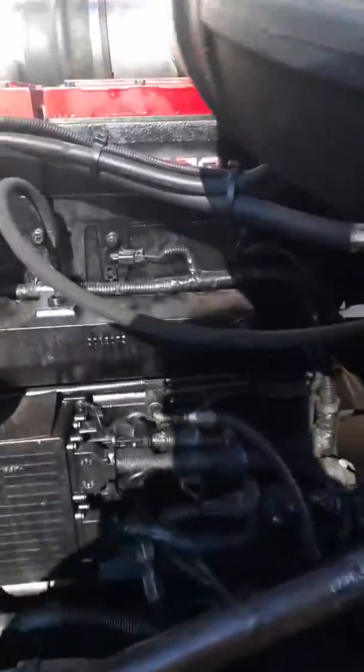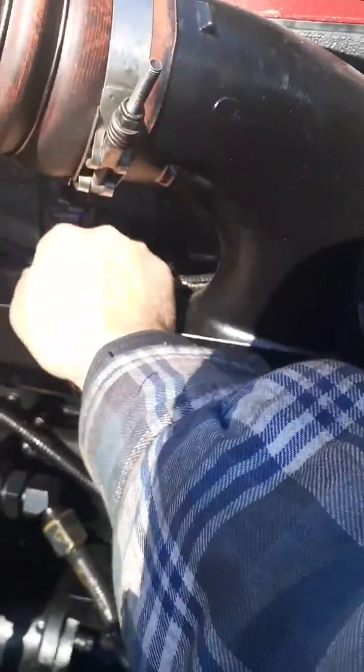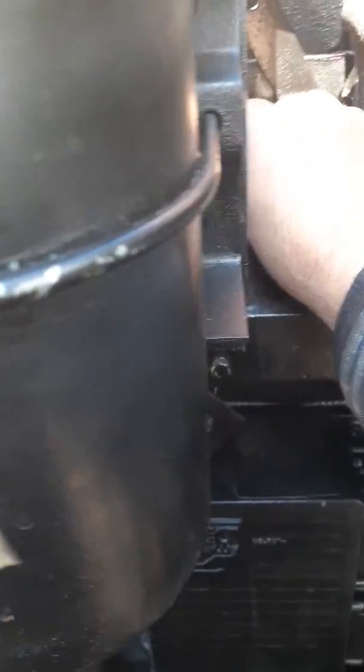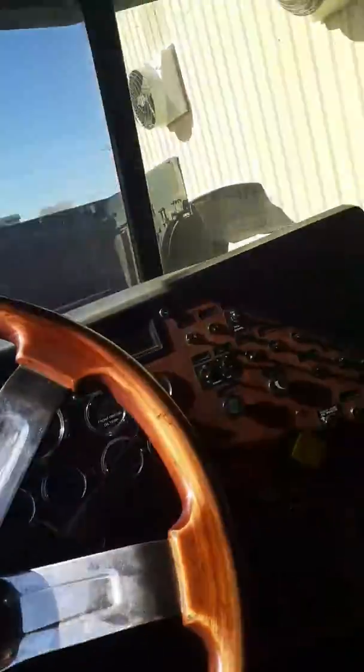So you can tell right here by unplugging this connector. The problem they had was in number one and number four. I'm gonna unplug number four right now and it doesn't do anything - it stays the same. Now I unplug number one and it started missing. So I already changed that injector - I had one in the truck sitting in there and it perfectly fit, so it fixes the problem, as you can see.